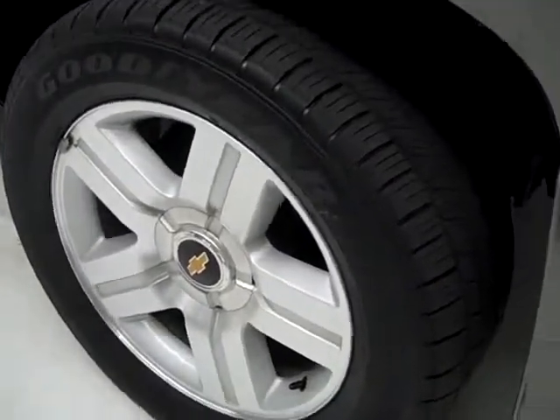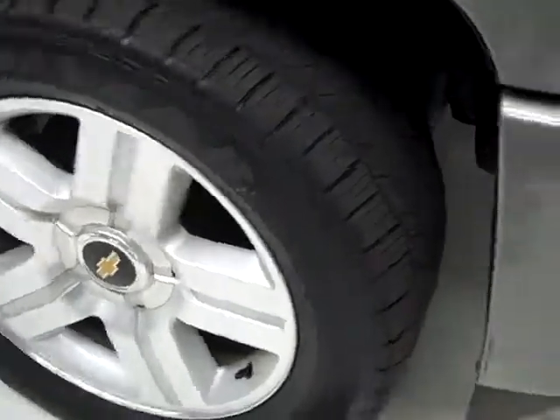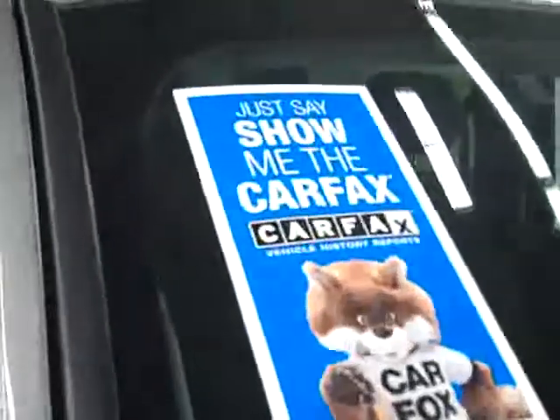These 20 inch rims have Goodyear Eagle LS2 tires that have about 80 to 90% of their tread left, almost all of their tread left there. This vehicle also has a clean Carfax.